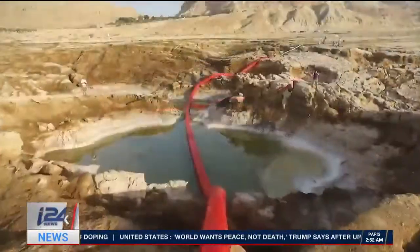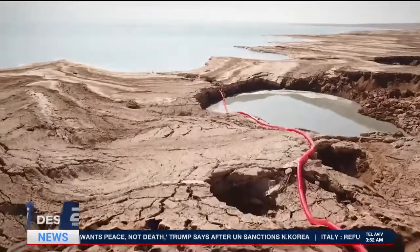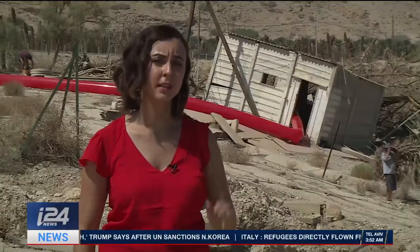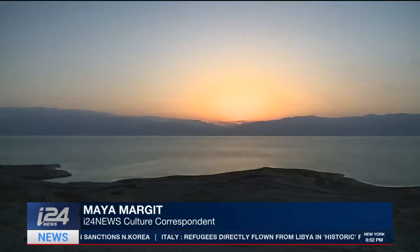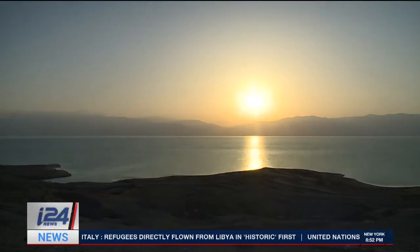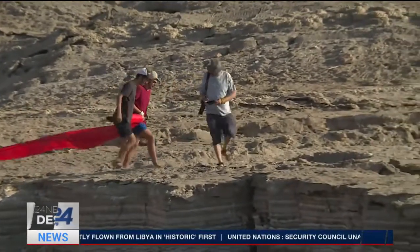For me, the red line is a metaphor for a blood vein. And I'm using nature as a canvas. This time, Gazit is focusing on the most recent sites that have been devastated by the sinkholes around the Dead Sea. With a team of helpers, Gazit sets up his eye-catching art at the break of dawn.